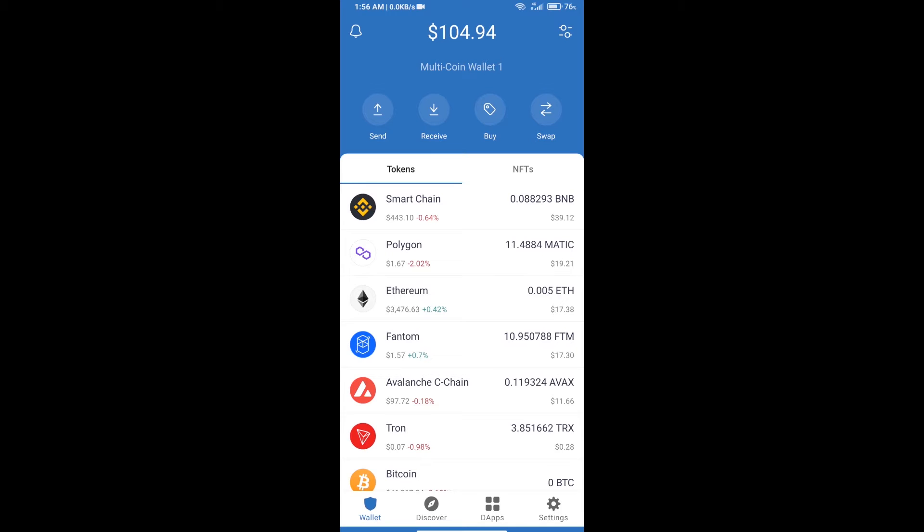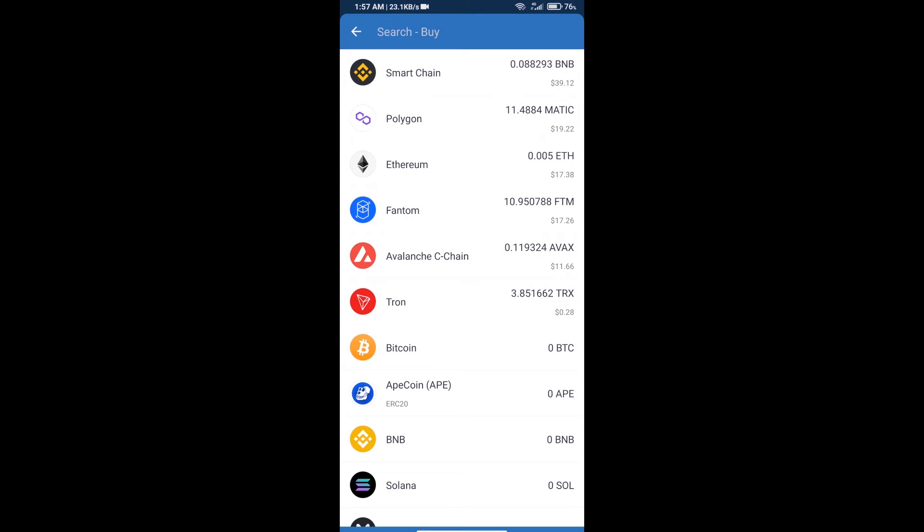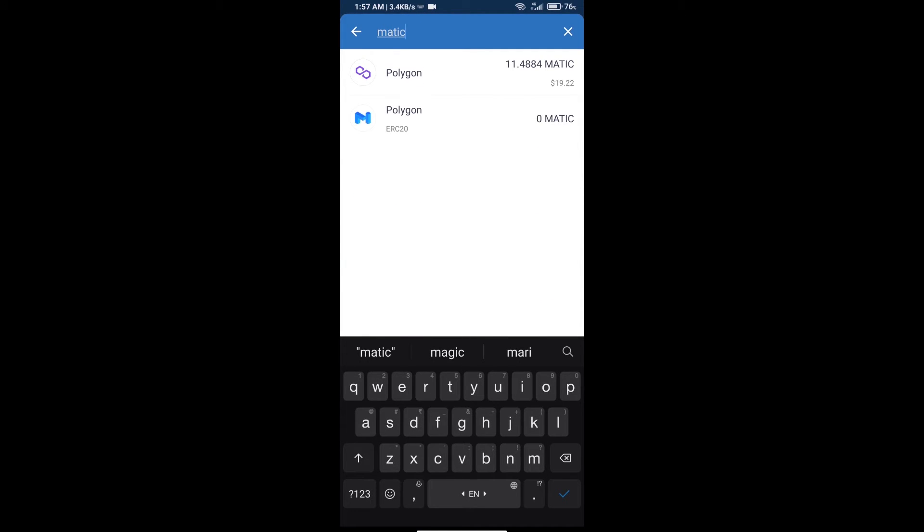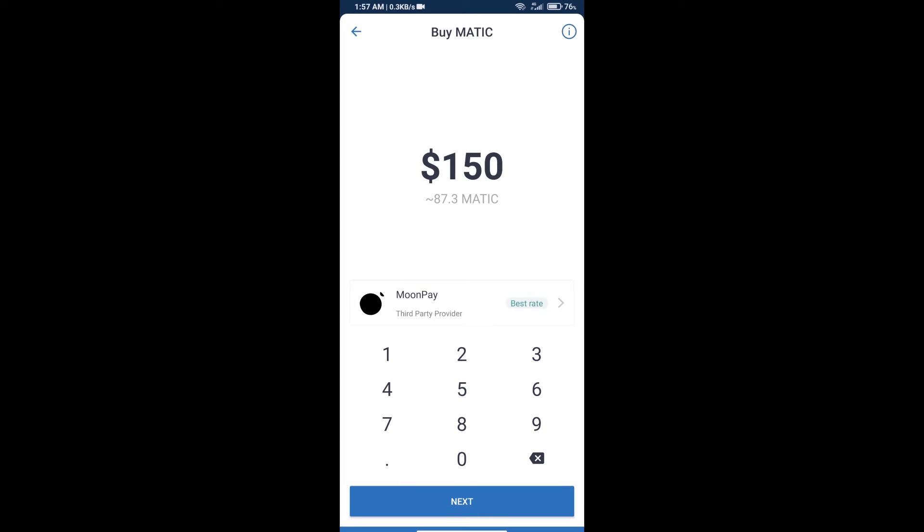First, you will purchase Polygon MATIC. Click on the Buy button, search for MATIC, and click on Polygon — not ERC20. Here you can purchase a minimum of 50 dollars worth of MATIC.